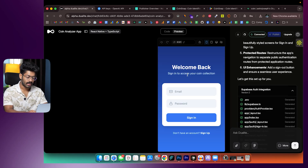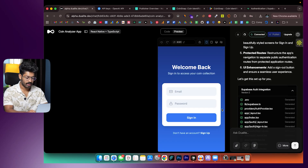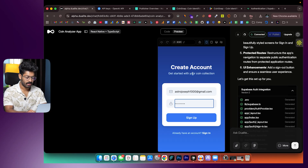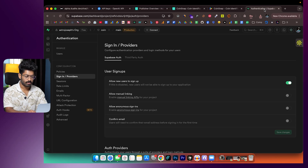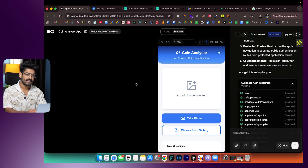Authentication is now added. When I reload the app, I'm prompted to sign in or sign up. Going to my Supabase project and clicking Authentication shows no users yet. I click 'Sign Up,' enter my email and password — I'll disable email confirmation for now — and sign up. Going back to Supabase Authentication and refreshing, the newly created user appears. Authentication is working.